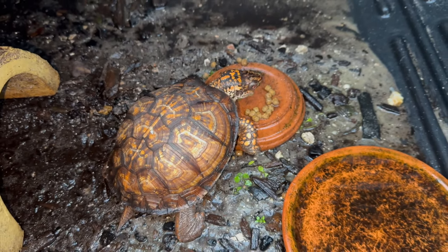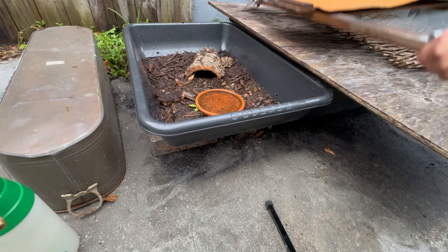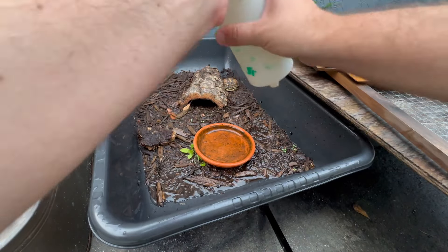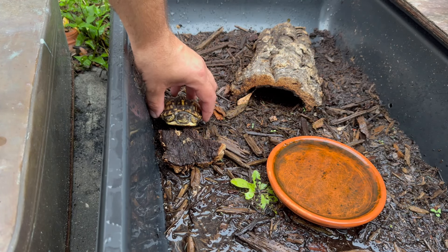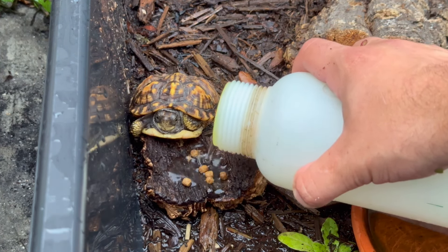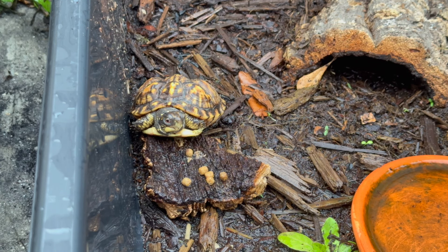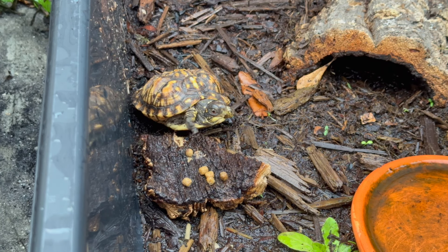All right, let's move on to the next turtle — close that up so no critters can get in. This is that turtle's next door neighbor, so we're going to change his water and give him a little snack. I'm going to move him right in front of his little eating platform and see if he's hungry. I always moisten the turtle food a little bit so it's easier for him to chew. This little one could be shy too, so I'm going to close him up and let him eat in peace so he's not afraid of the camera.